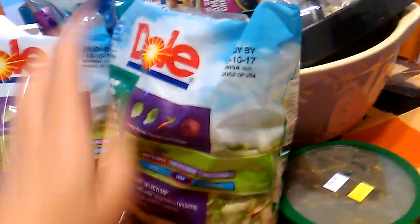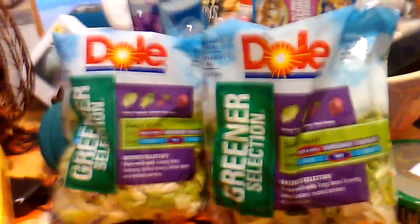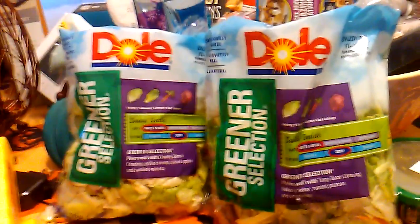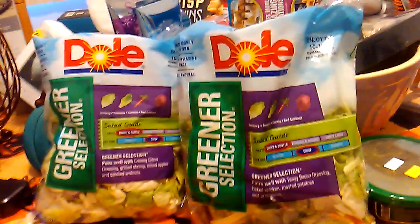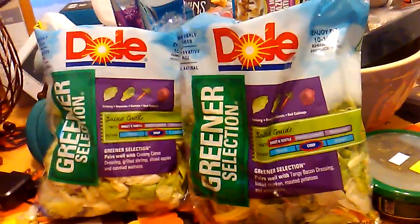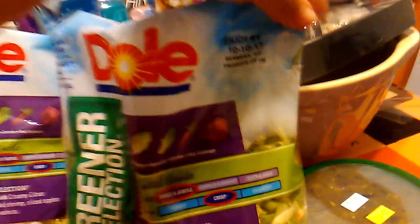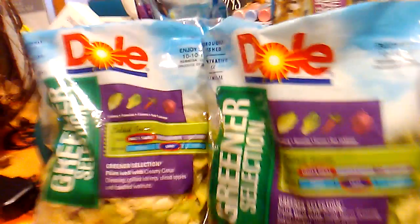I have not cooked all week, so today I am cooking. I picked up two bags of Dole salad. I prefer the romaine, but this is all they had and I just did not feel like going to another 99 cent store or the supermarket. Expiration date is October 10th on both of these.